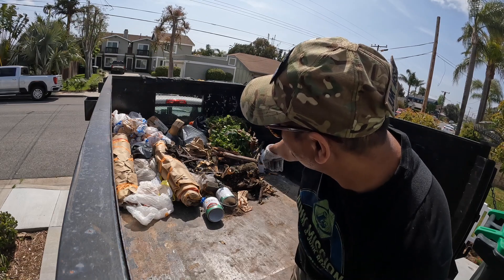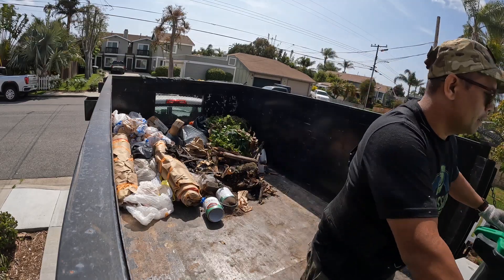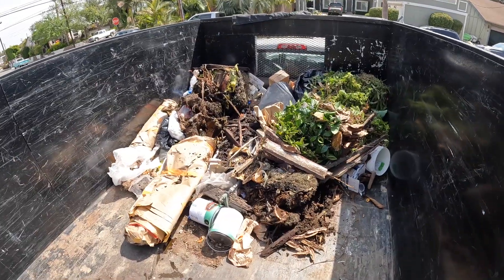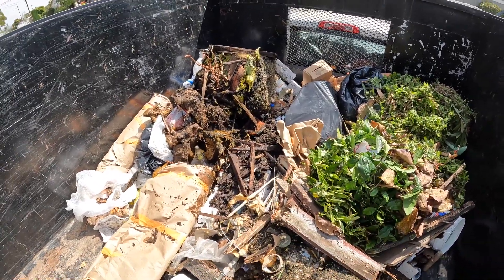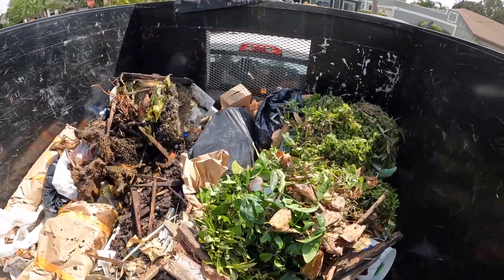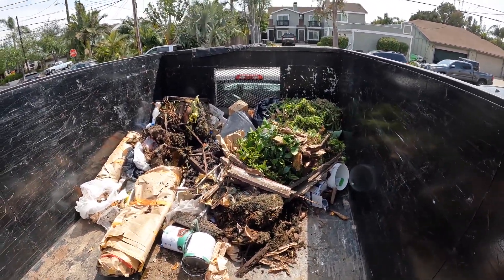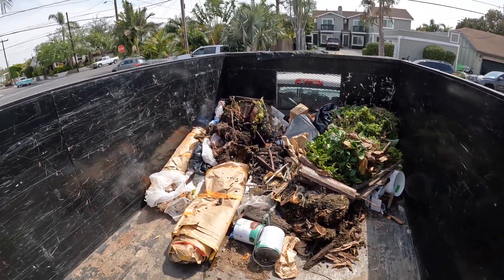We have green waste, dirt, soil, and a bunch of random stuff — that's why it's so heavy. That's a lot. It's so stinky, it's rotting and wet so it causes a lot of smell. Feel like I'm at the dumpster right now, but we're at half a load — total of six cans. Those plants have been decomposing, that's why it smells really bad, but we got this.